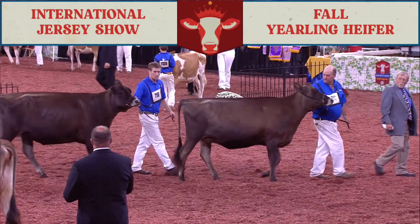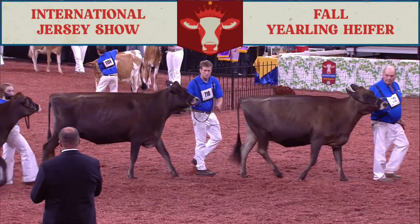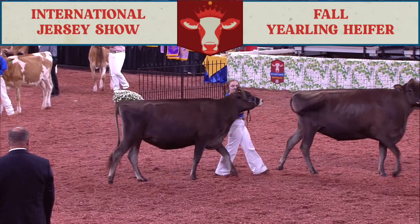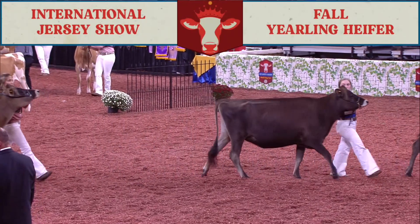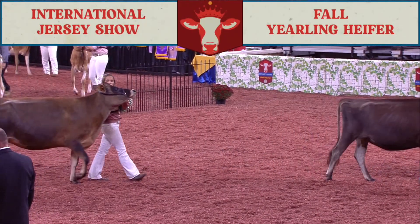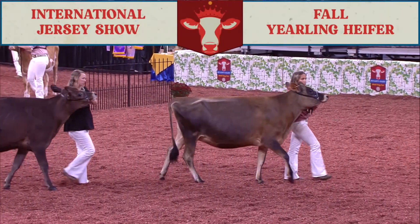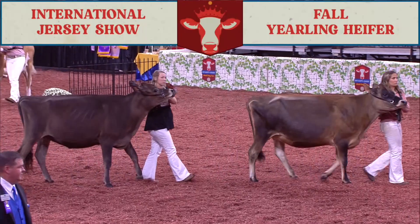Throughout his career, Kevin has had the opportunity to travel the world fitting cattle and is proud to have prepared the supreme champions at the Royal Winter Fair, World Dairy Expo, and International Dairy Week in Australia. These gentlemen have done a marvelous job with more than 200 heifers this morning, so let's give them a warm round of applause.